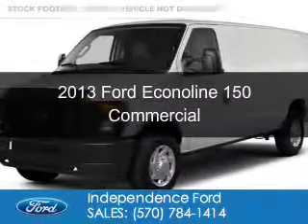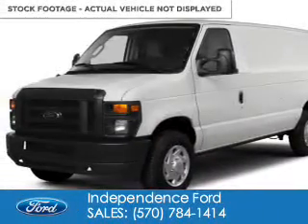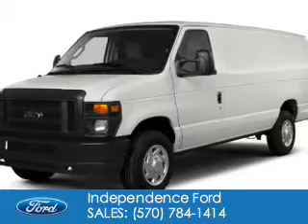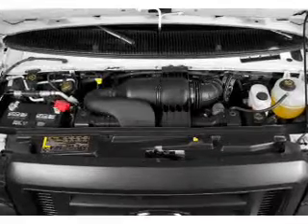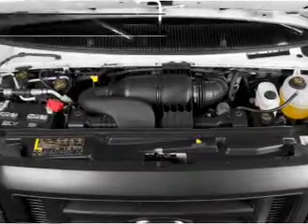This is a new 2013 Ford Econoline 150, powered by rear-wheel drive, a 4.6-liter 8-cylinder engine, and a 4-speed automatic transmission.